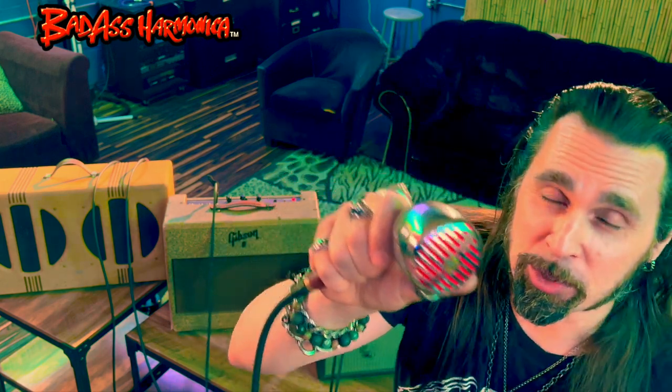Join the email list on the website, badassharmonica.com, and of course subscribe to the YouTube channel for all the updates, the videos, all those cool things. I do this on this bad boy out here — the Gibson with the Shure.